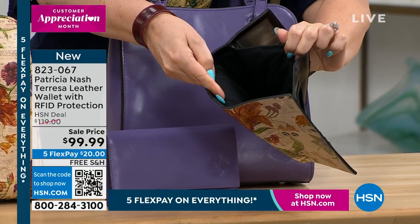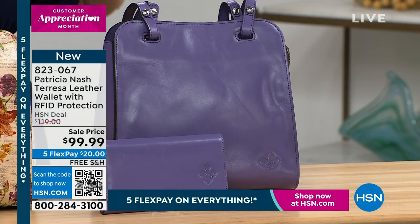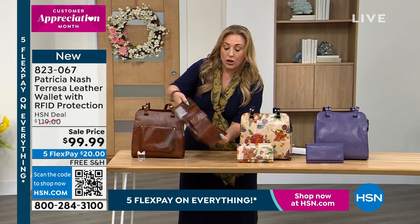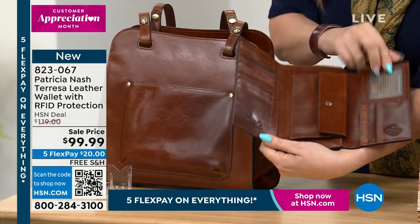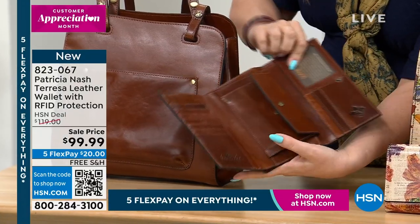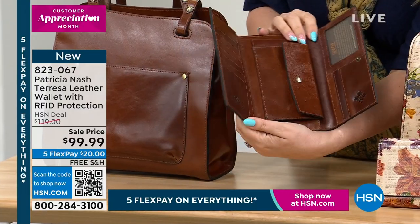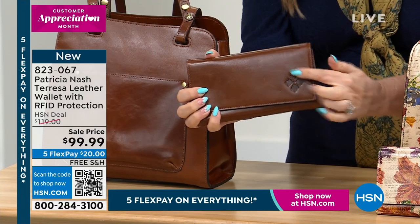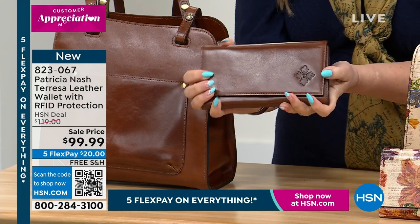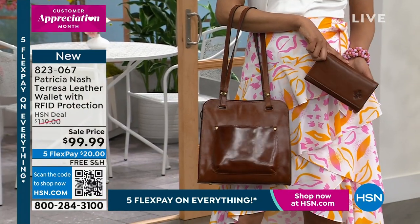I'm showing you the wallets because they're on sale — they're very popular. So that's the amethyst, this is the newspaper, and I have less than 100 in the cognac. Look at the opening — it's cognac inside and out. Does that not look like a million-dollar wallet? The distressed leather is amazing. When somebody opens this as a gift, it comes in a beautiful Patricia Nash box. The logo is a beautiful kind of four-leaf clover kind of design. Let me show you all the different colors.